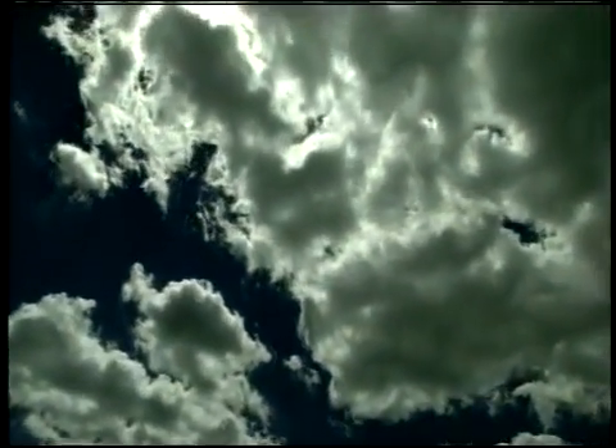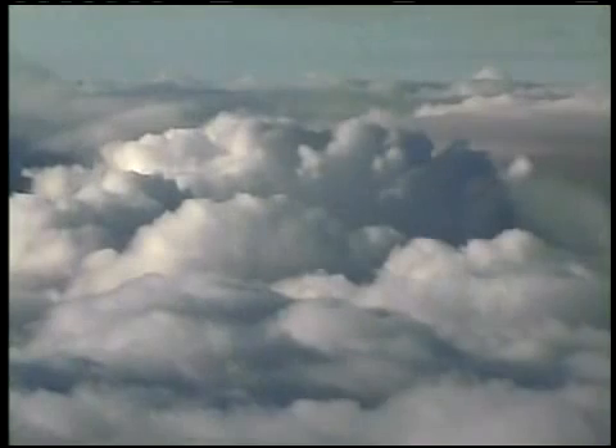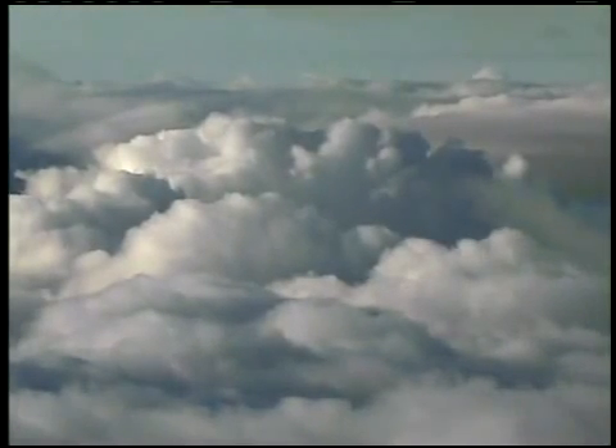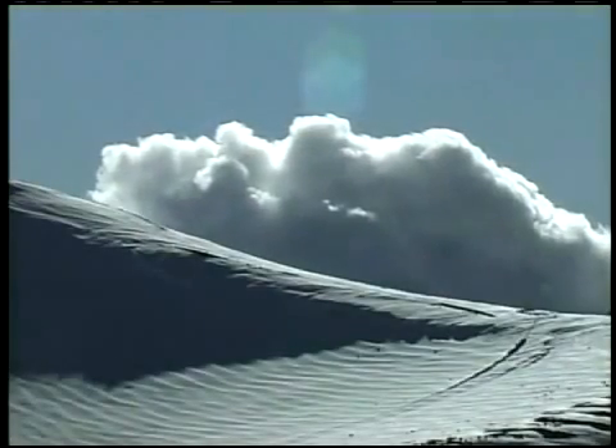Clouds have forever held the imagination of skygazers who are captivated by their endless beauty and seeming randomness. But clouds and what's in them also hold fascination for scientists who seek to understand the many effects they have on life here on Earth.